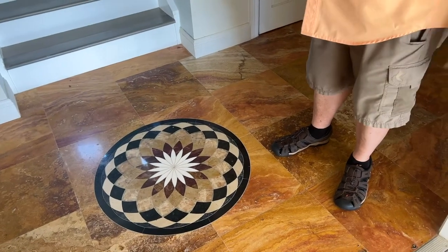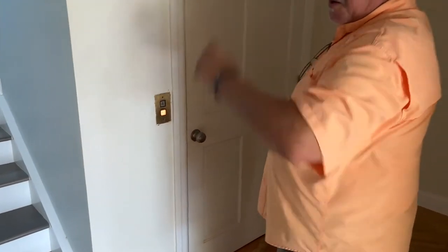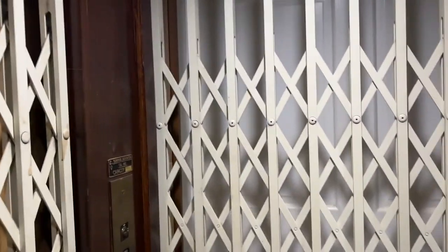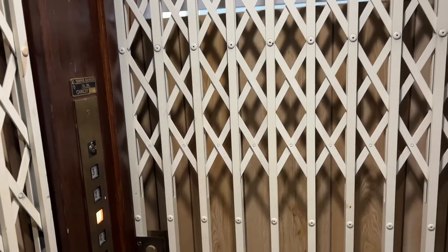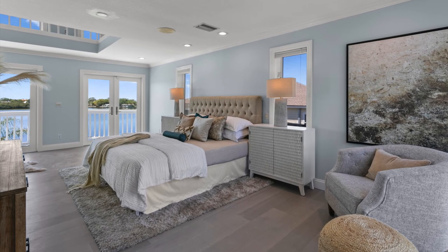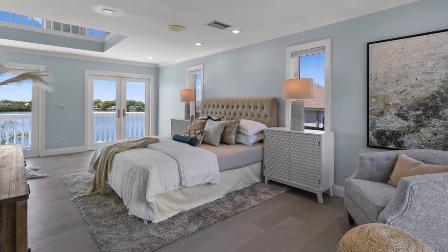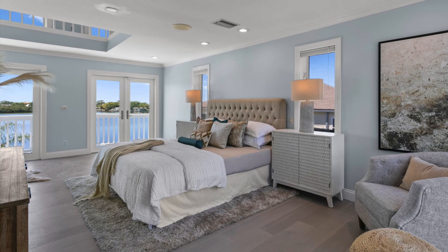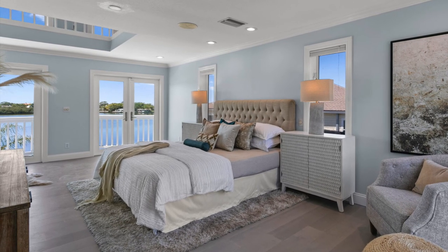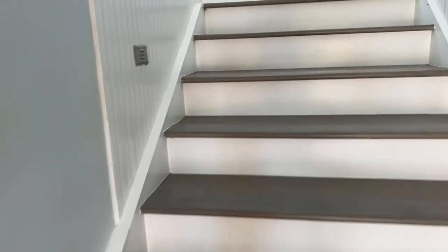They actually flew to Italy, picked it out personally, and had it flown back. That little light you see there is the elevator on the ground floor, and the elevator actually goes all the way to the master bedroom — the only thing on the top floor. Have you had any work done to the elevator? We had an elevator company come out and go all the way through the electronics as well as the hydraulic aspect. They said it looked like it had hardly ever been used and was in perfect condition.